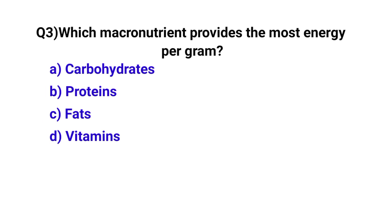Question number 3. Which macronutrient provides the most energy per gram? The correct option is C: Fats.